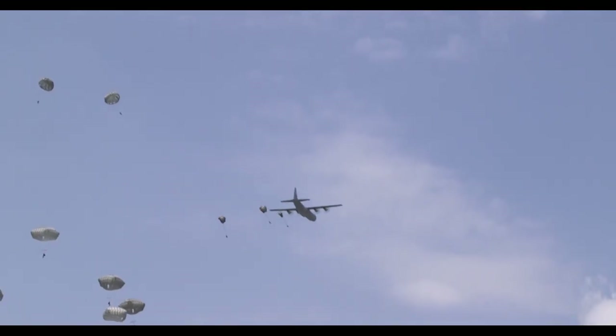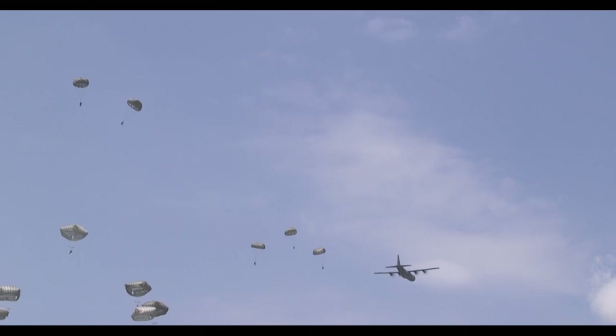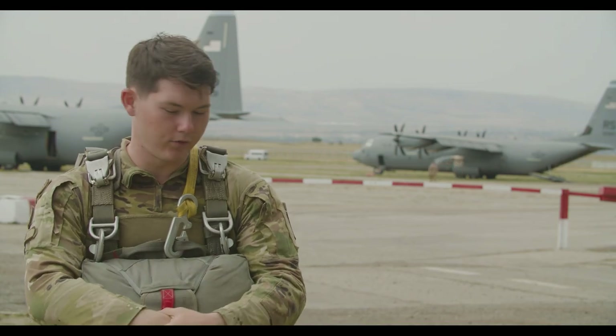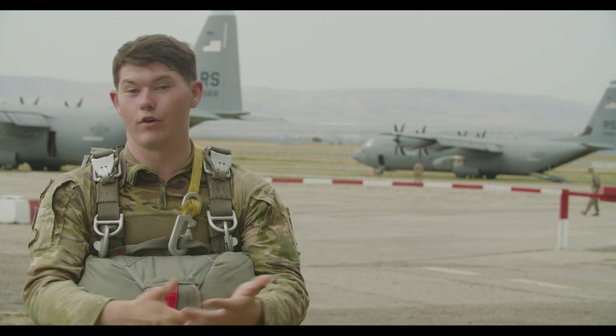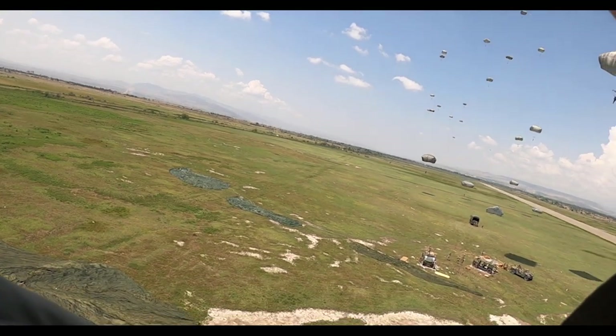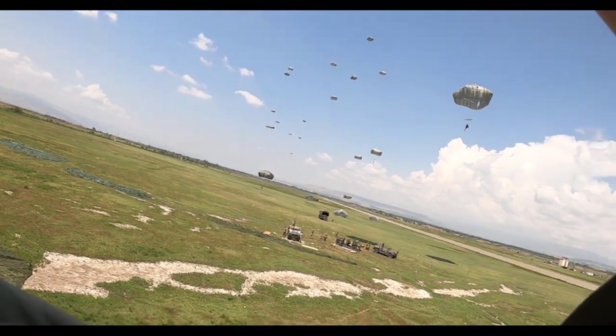It's like a cool, relaxing feeling for the first four or five seconds, and then your parachute catches. Then it's really calm — you're just gonna look down and you're gonna see a lot of stuff because you're high up. And then when you get closer to the ground, you're gonna prepare to land.